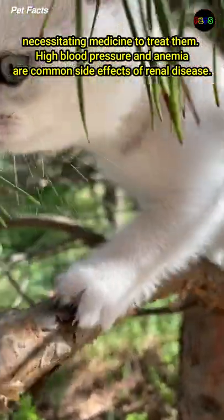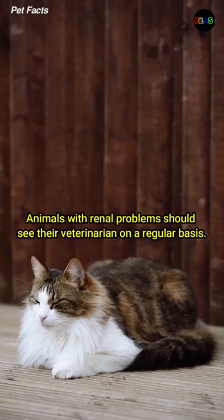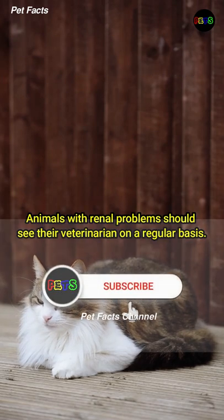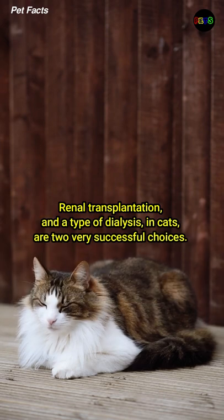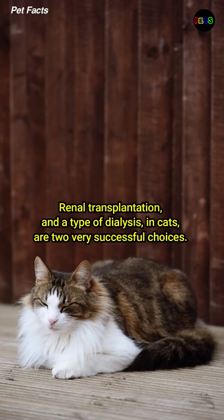High blood pressure and anemia are common side effects of renal disease. Animals with renal problems should see their veterinarian on a regular basis. Renal transplantation and a type of dialysis in cats are two very successful choices.